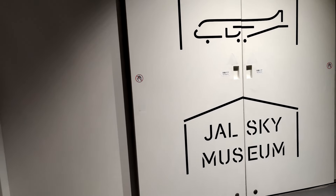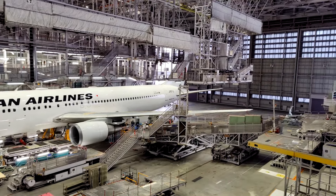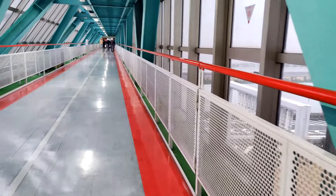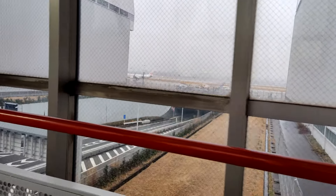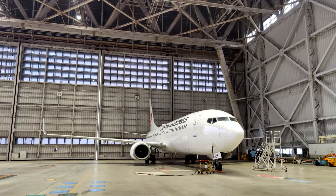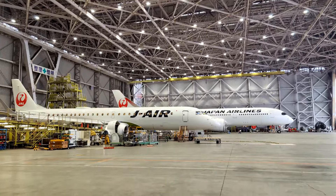There are two hangars you go into. In the first hangar, we have a Japan Airlines Boeing 767-300. In the second hangar, we have a JAL Boeing 737-800, a J-Air Embraer 190, and a JAL Airbus A350-900.